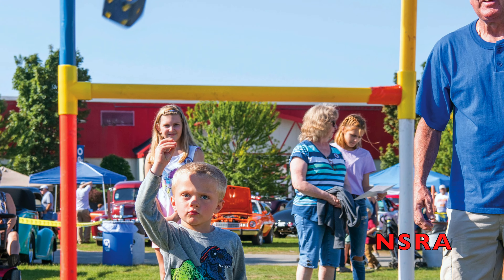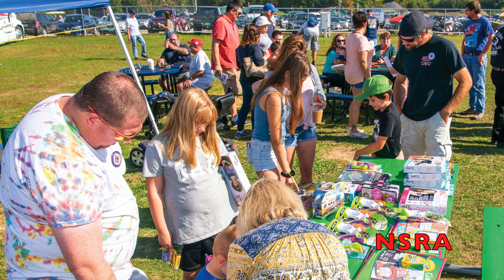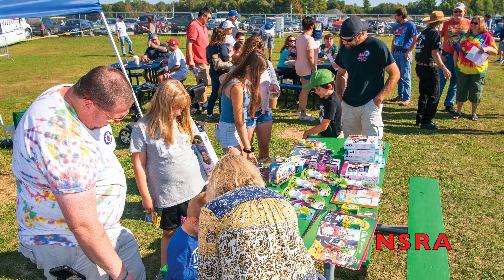The children's games are put on by the Connecticut Street Rod Association. All the kids had a great time, and everybody gets a door prize of some kind.